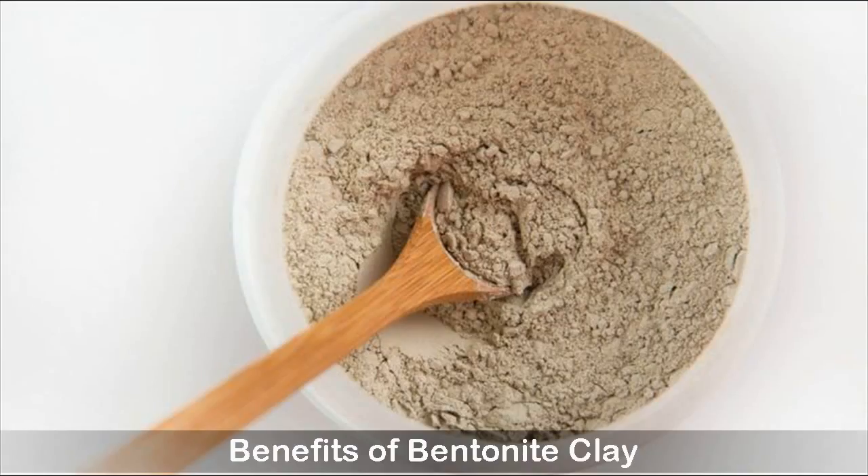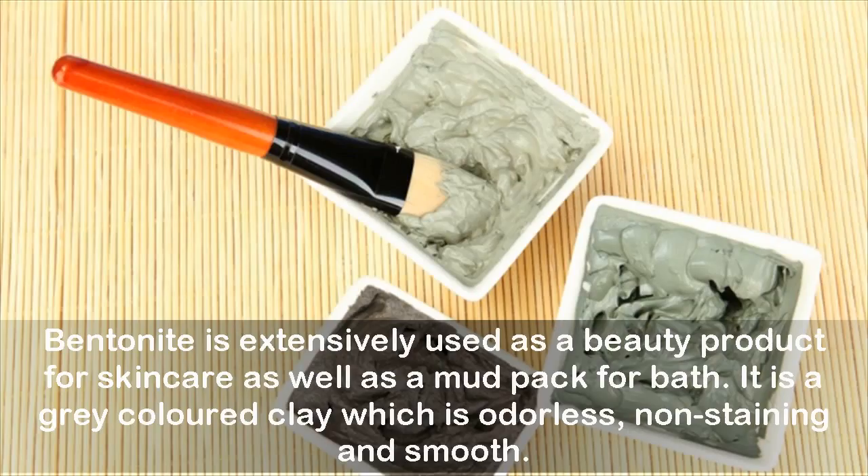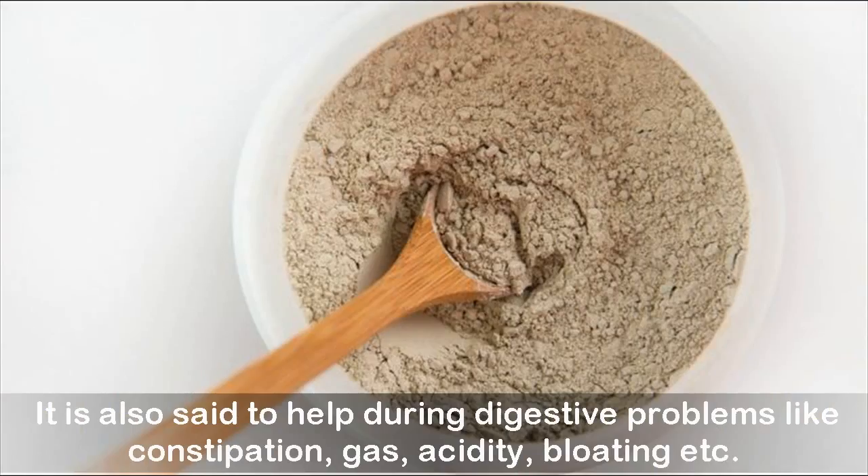Bentonite clay is extensively used as a beauty product for skin care as well as a mud pack for bath. It is a gray colored clay which is odorless, non-staining, and smooth. It is also said to help during digestive problems like constipation, gas, acidity, bloating, etc.